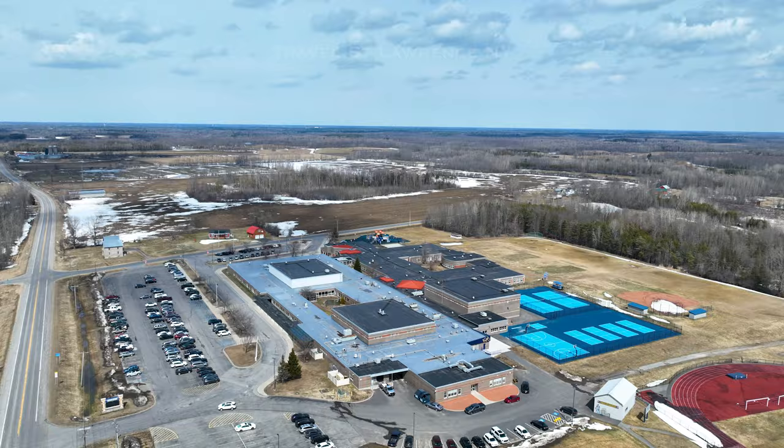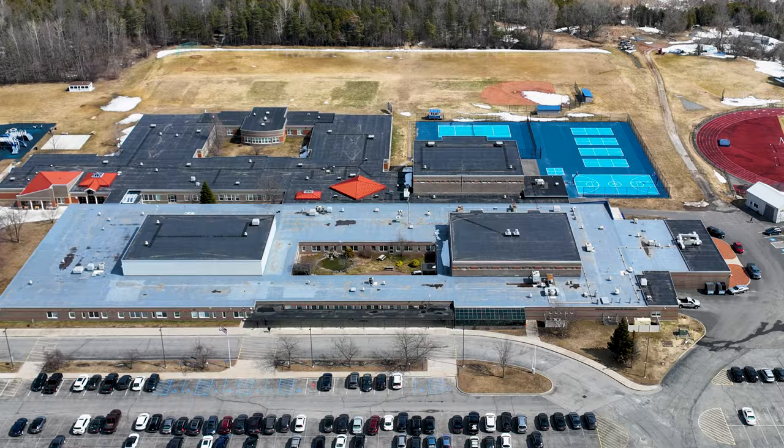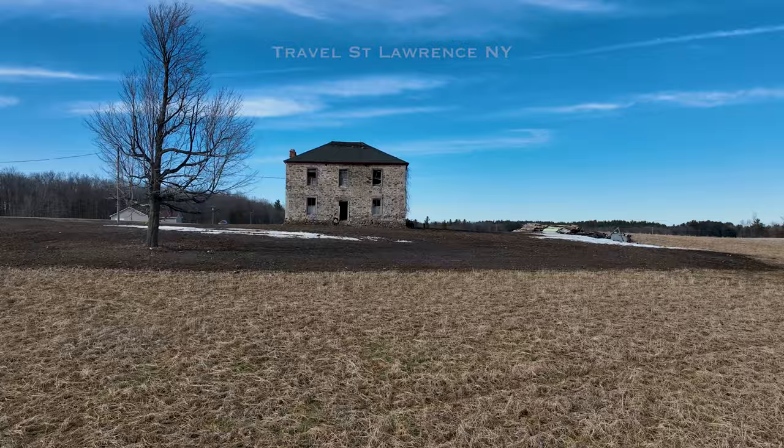In between Madrid and Waddington, I'm sure everybody knows that Madrid-Waddington Central School is there. And I'm just always drawn to this brick house.